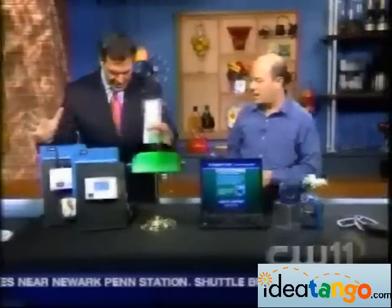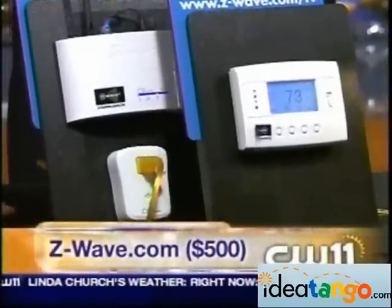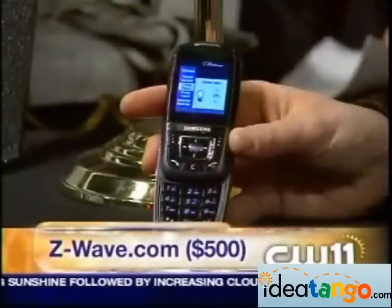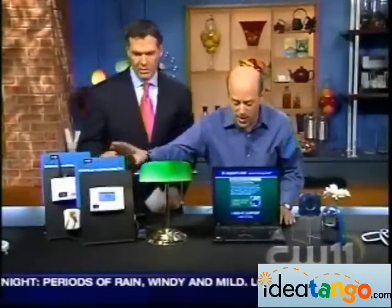Thanks for having me back on. These are all Z-Wave-enabled home automation systems. What's cool about this is you can go on the Internet once you have it set up, or you can actually use your cell phone to turn your lights on and off — turn your lights off right there, or turn them back on like that. You can also control your thermostat, automated blinds, all that stuff. So if you're going to be home late, you just hit a couple of buttons and your thermostat will keep the temperature down. So that'll save you energy. These are all Z-Wave-enabled products.